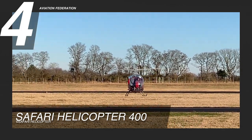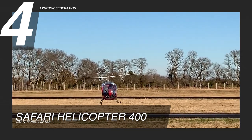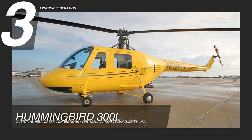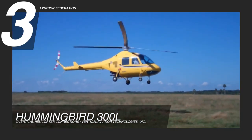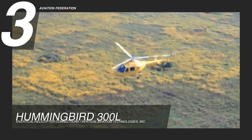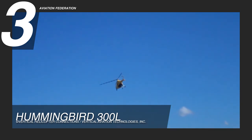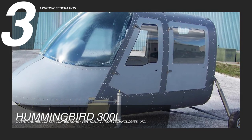The Hummingbird 300L by Vertical Aviation Technologies rises to number three. This helicopter is powered by a Continental VA-540 engine with 325 horsepower. It has a maximum speed of 105 knots and a maximum cruise speed of 100 knots. The aircraft flies at an altitude of 14,000 feet, has approximately 57 gallons of fuel capacity, and can accommodate up to four passengers.